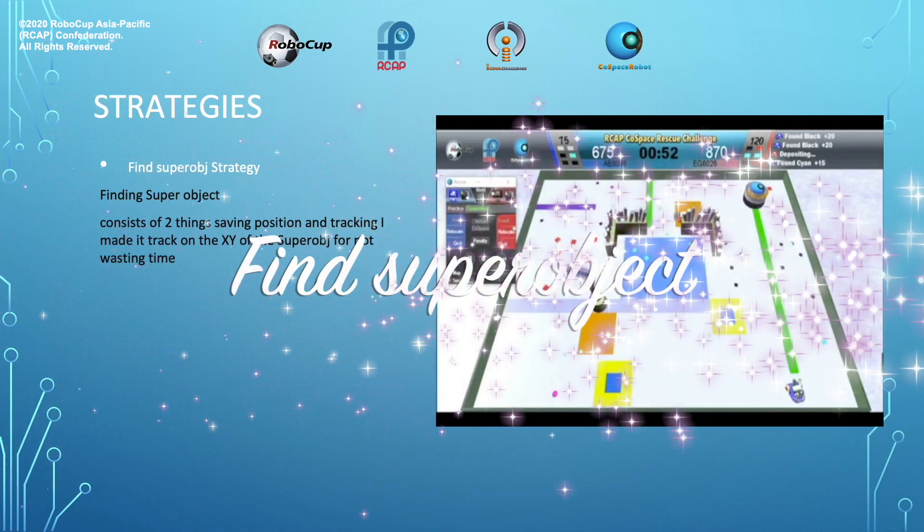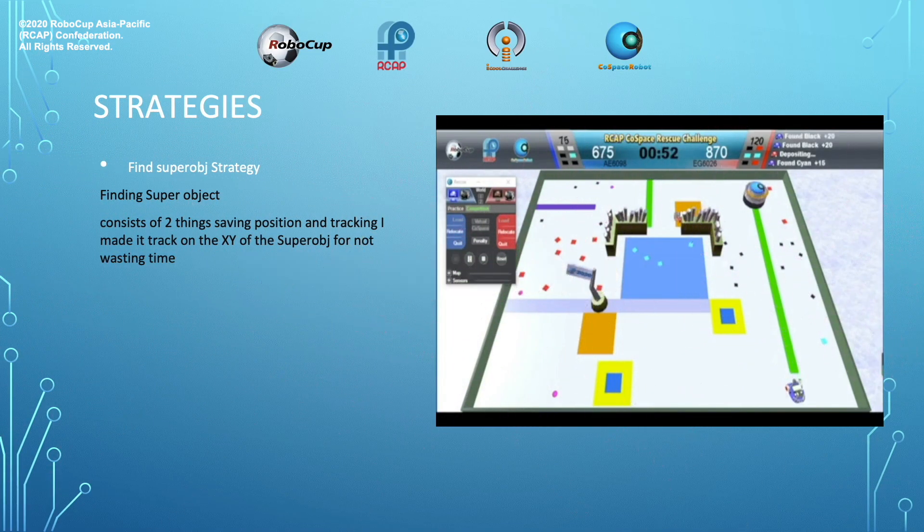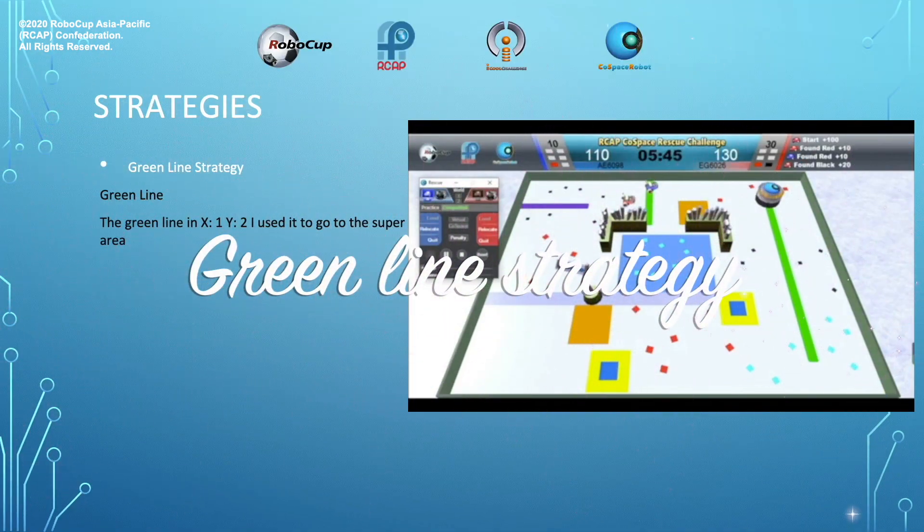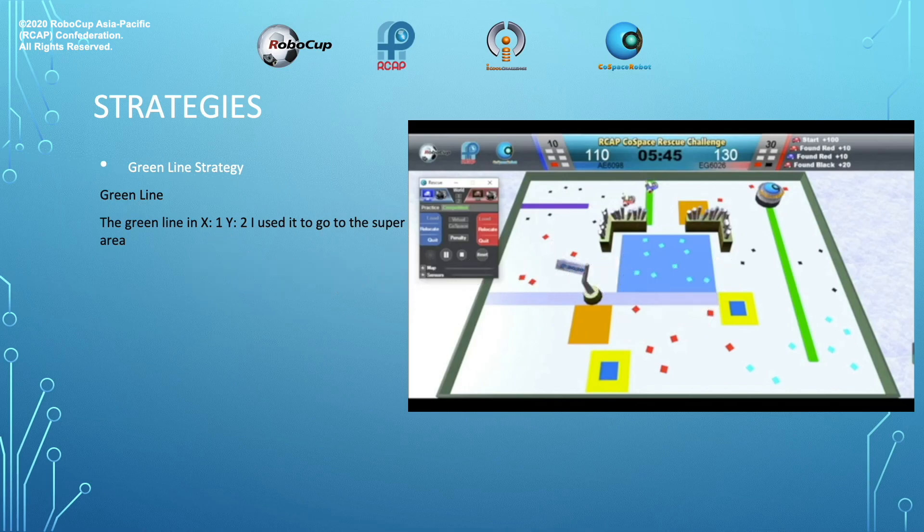Find super object strategy. Finding super objects consists of two things: saving position and tracking. I made a track on the x and y of the super object to avoid wasting time. Green line strategy: the green line in x1 and y2 — I used it to go to the super area.